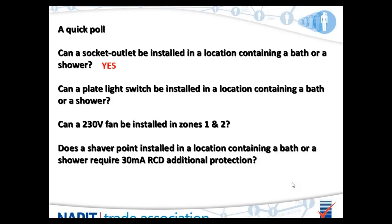Can a socket outlet be installed in a location containing a bath or a shower? Nearly everybody got the answer correct — and the answer is yes, which will be discussed later in the presentation. Can a normal plate light switch be installed in a location containing a bath or a shower? Again, the simple answer is yes. It was about 50-50 on that one, but yes, you can install a plate light switch in a location with a bath or shower.